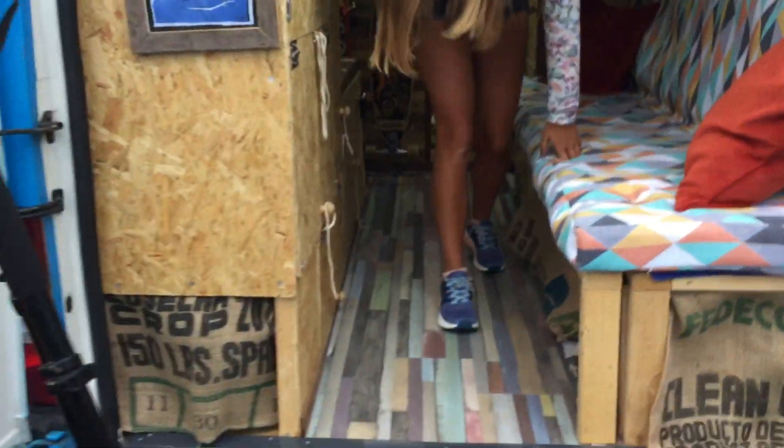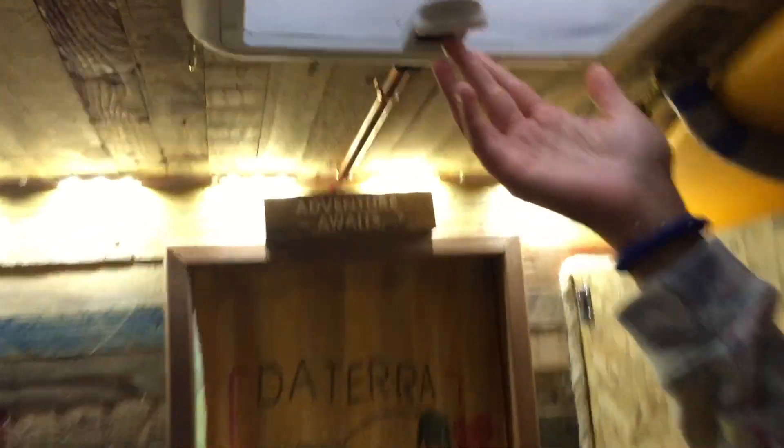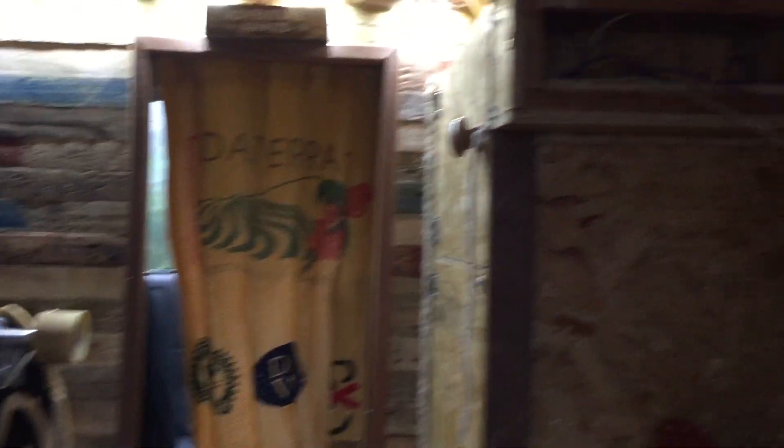Oh, we didn't show the fan working! We've got a fan - we showed that in the last video but we'll show it quickly here. So we just turn it on and it blows into the van. And we learned the hard way that you can't flick it on and off very quickly, otherwise the fan pulls off.